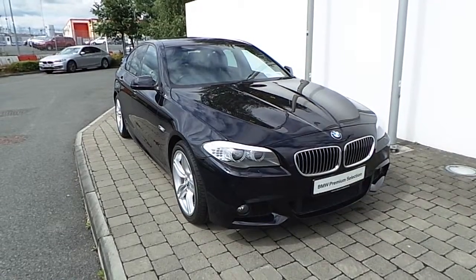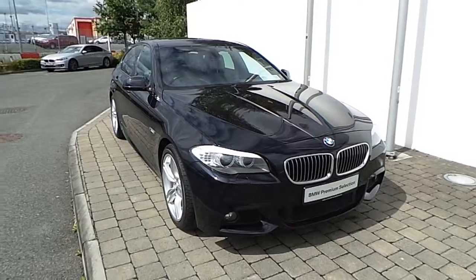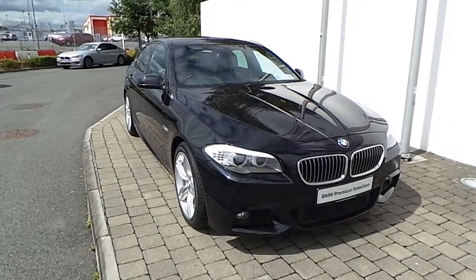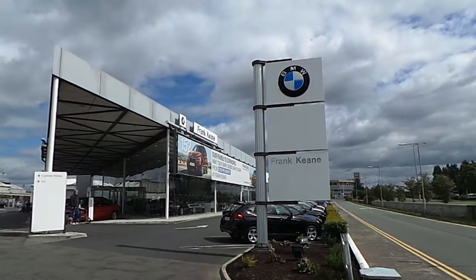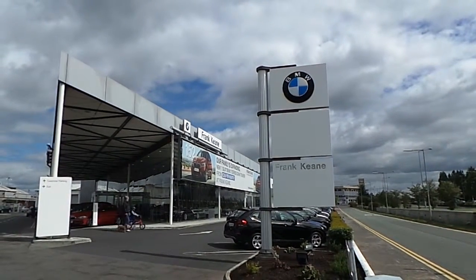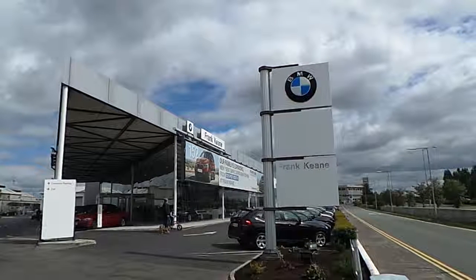Thank you for taking the time to look at this video clip on the 2011 BMW 520D M Sport Saloon. If you'd like to test drive this vehicle or any of the other vehicles listed on the BMW Premium Selection, please do not hesitate to contact us here at Frank Keane BMW, the home of BMW in Ireland, on 01 240 5666, where one of our experienced sales team will be glad to help.